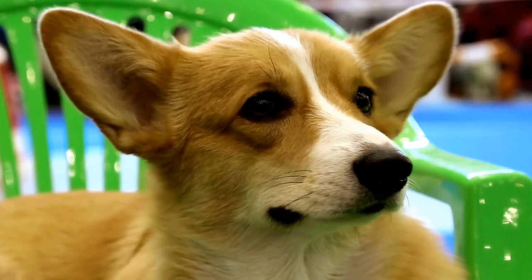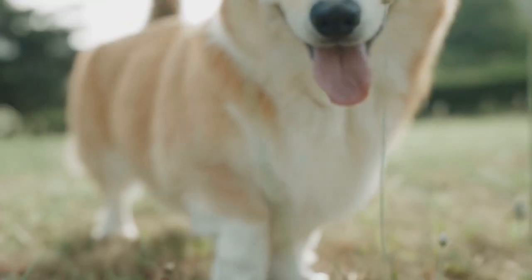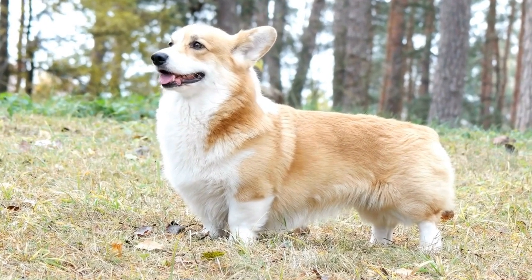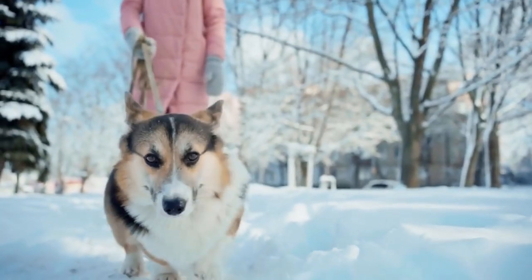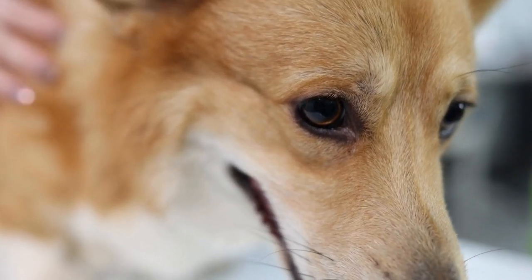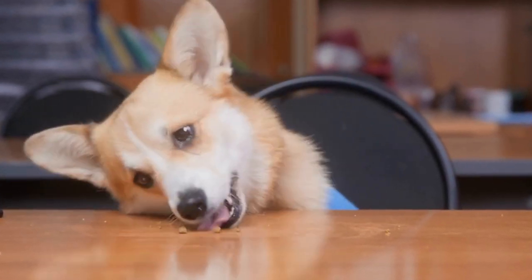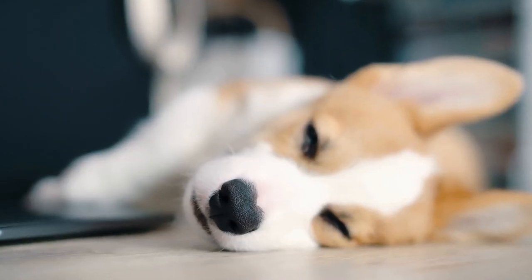Step 3: Proper Introductions. When it's time to bring your new Corgi home, proper introductions are crucial. Ideally, introduce the dogs in a neutral area, such as a park or on a walk, to minimize territorial aggression. Keep the dogs on a leash and allow them to sniff and observe each other from a safe distance. If all goes well, allow them to interact off-leash in a controlled environment. If any signs of aggression or tension arise, calmly separate the dogs and try again later. Patience is key during this process.